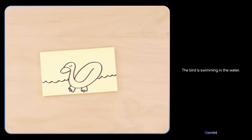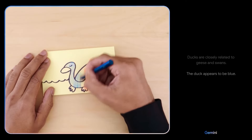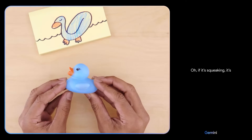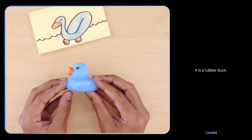A bird is swimming in the water. It has a long neck and beak — it is a duck. The duck appears to be blue, which is not a common color for ducks. What if I tell you it's making a squeaking sound? If it's squeaking, it's definitely going to float. It is a rubber duck.